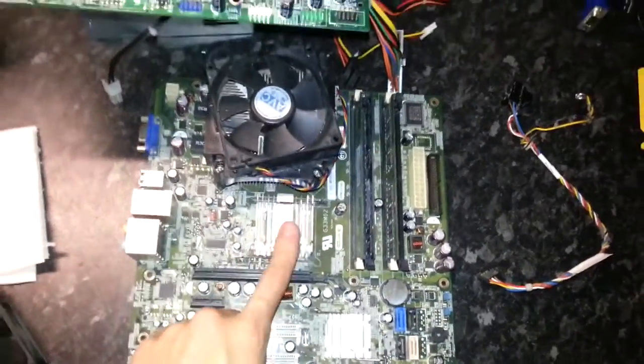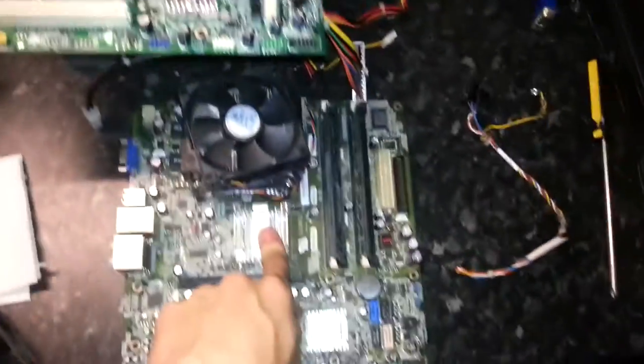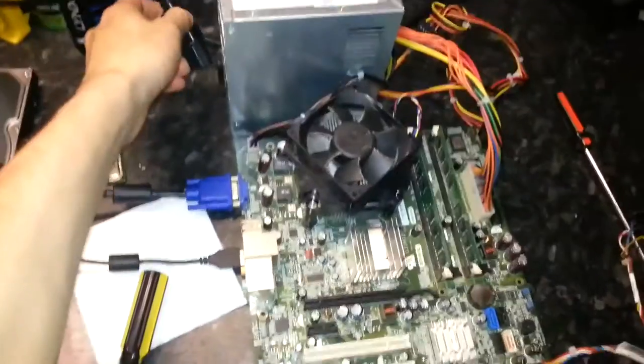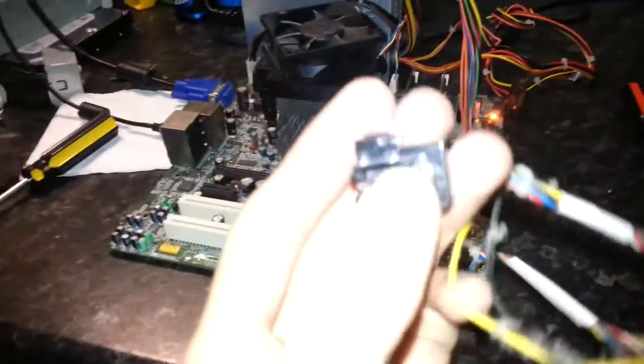Luckily, here's one I made earlier - another spare board from another smashed-up Inspiron 530. It's the same board. I'll probably end up trying the CPU and memory in here and see if that works. This is the CPU and RAM from the other Inspiron 530 on this board that I know is good. Let's try this out.